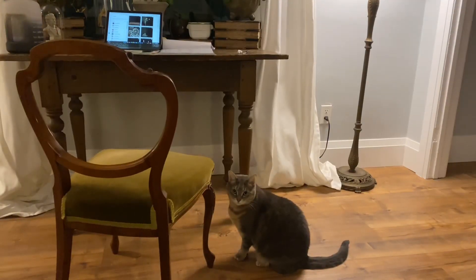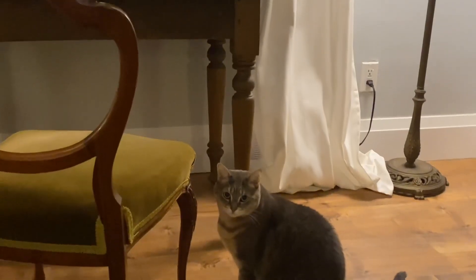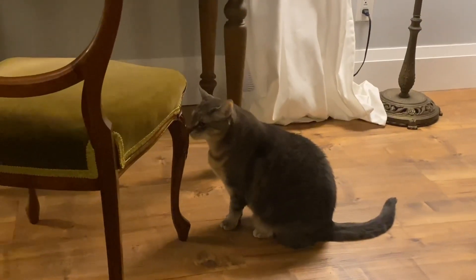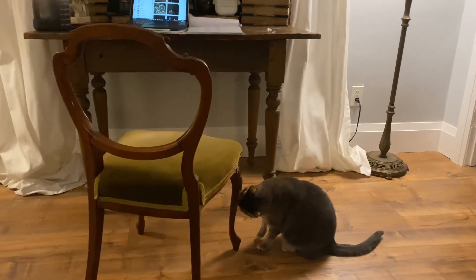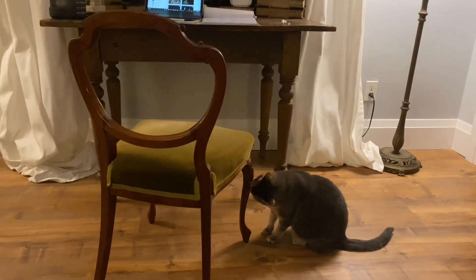My hand is cramping so much from writing. What are you doing, Toast? I just got Cherry yesterday actually, so she's probably giving it a sniff test. That's all for me — thank you so much for watching and sticking through it all. Bye!